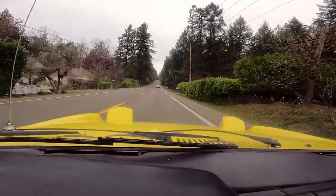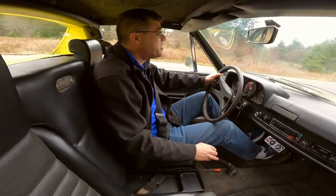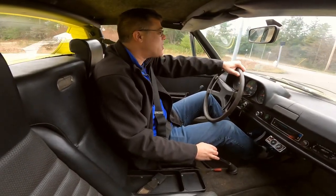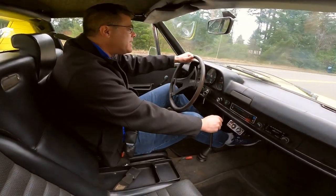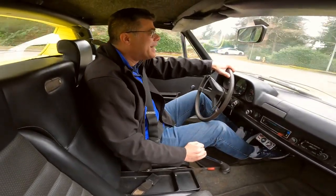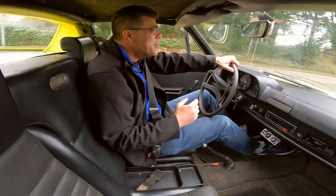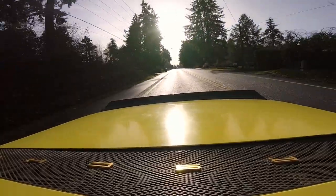One thing the Road & Track test reviewers found in their initial comparison test drive was that the over-16.5-gallon fuel system, combined with its fuel economy, gave them a cruising range of over 500 miles. That's pretty cool.